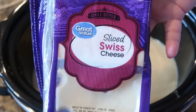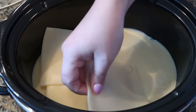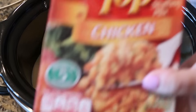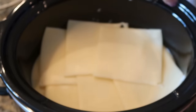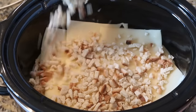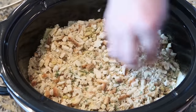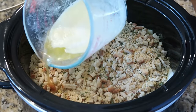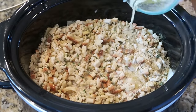Add about six slices of Swiss cheese right on top — however much your heart desires. Next, sprinkle the dry seasoning packet from a box of Stovetop stuffing mix all over the cheese. Then pour about a quarter cup to a whole stick of melted butter over the stuffing mix — you want to get it as moist as possible.